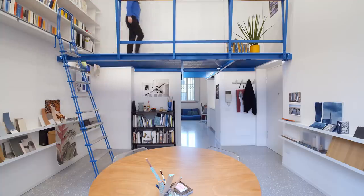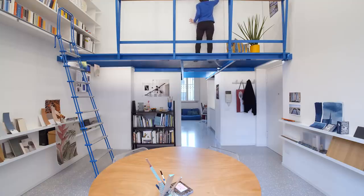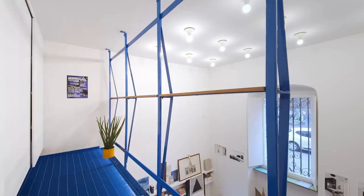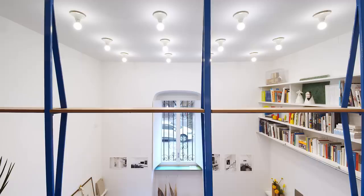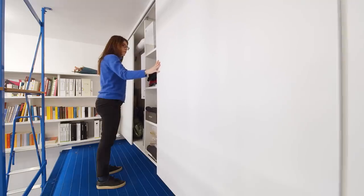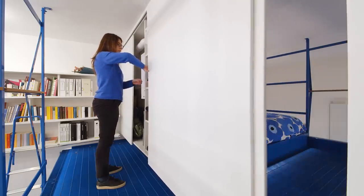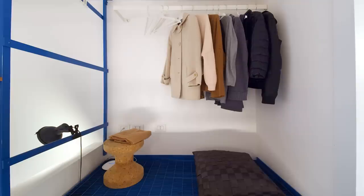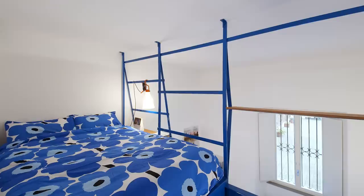The mezzanine intersects the two cubes, maximizing the space and dividing the private area above from the public area below. The handrail structure is designed as a frame to let the light come in. If you look out, you see the bookcase and the geometry of the 12 lights on the ceiling. Close to the wall there are four white panels that slide open to reveal the storage, the heater and the sleeping area. On the right there is a wardrobe and on the left a bed with a side table. A lamp is hung on the blue structure.